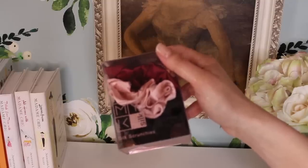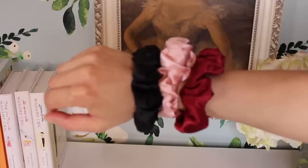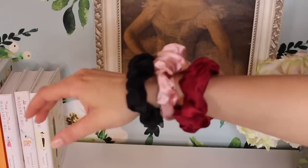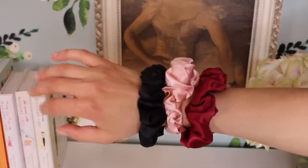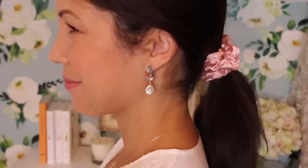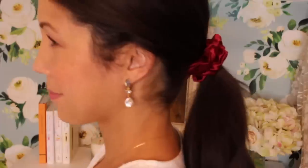You know how much I love silk scrunchies — they don't leave a crease in your hair and they look put together. Scrunchies are back; they're not 80s and 90s anymore. NYK Silk has a really pretty, affordable scrunchie pack that would make a great gift for mom for Mother's Day. I chose the classic deep red color — I just think it is so elegant and beautiful.